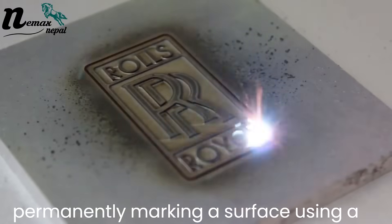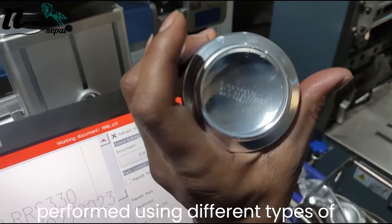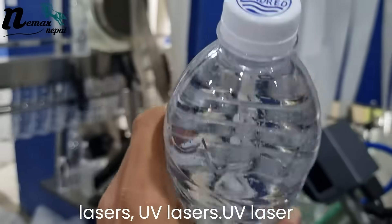Laser marking is the process of permanently marking a surface using a focused beam of light. It can be performed using different types of lasers, including fiber lasers, CO2 lasers, and UV lasers.